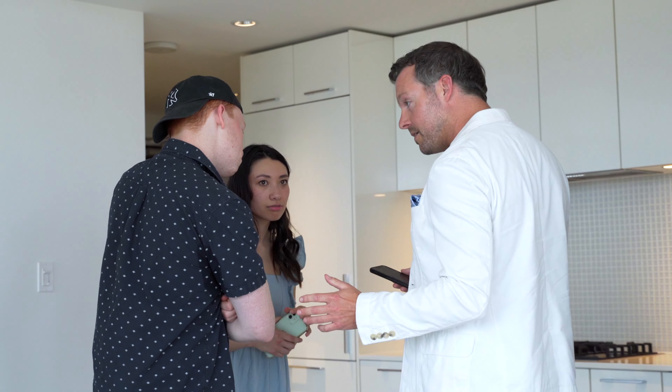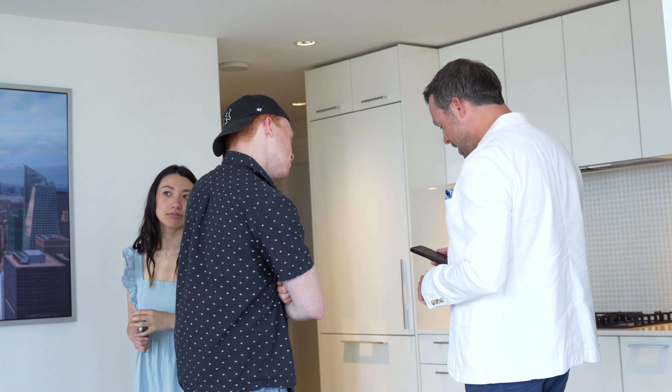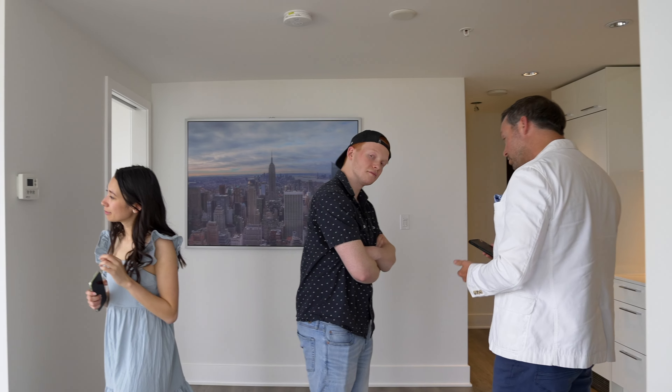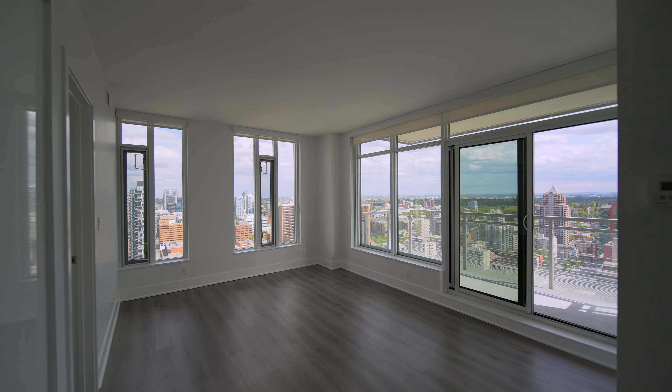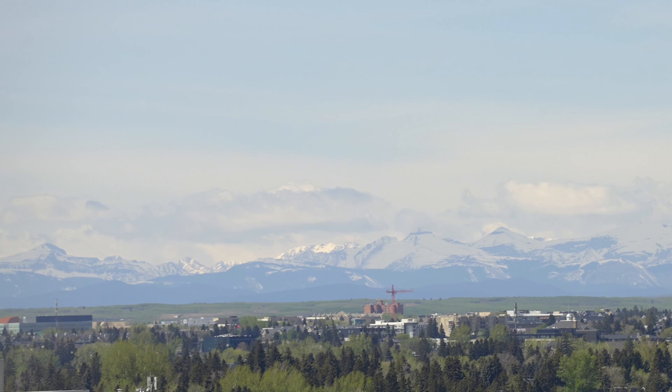Location is amazing here too. Check out the walk score — it's a 93 out of 100 for this location. You're close to shopping, grocery, C-Train, and Central Memorial Park. It's crazy.